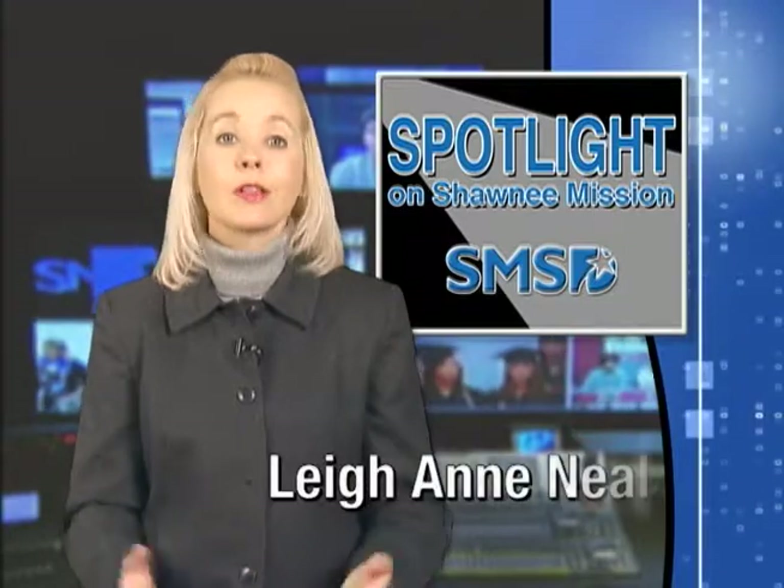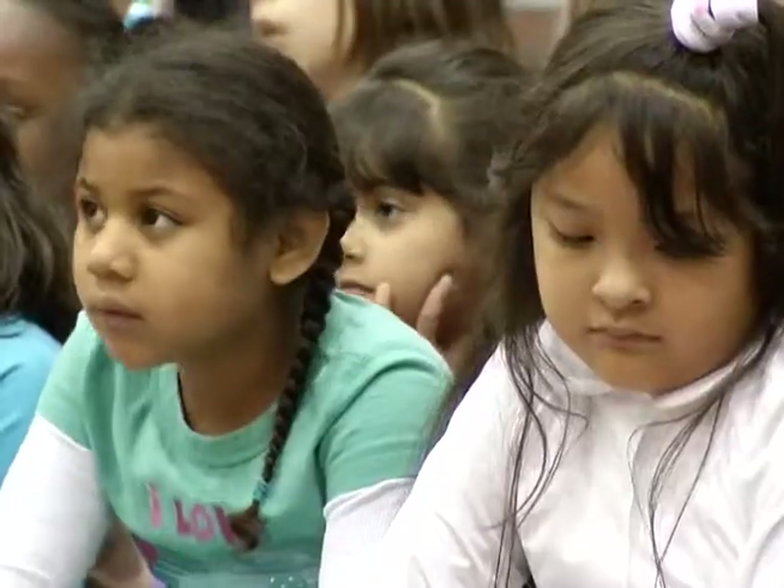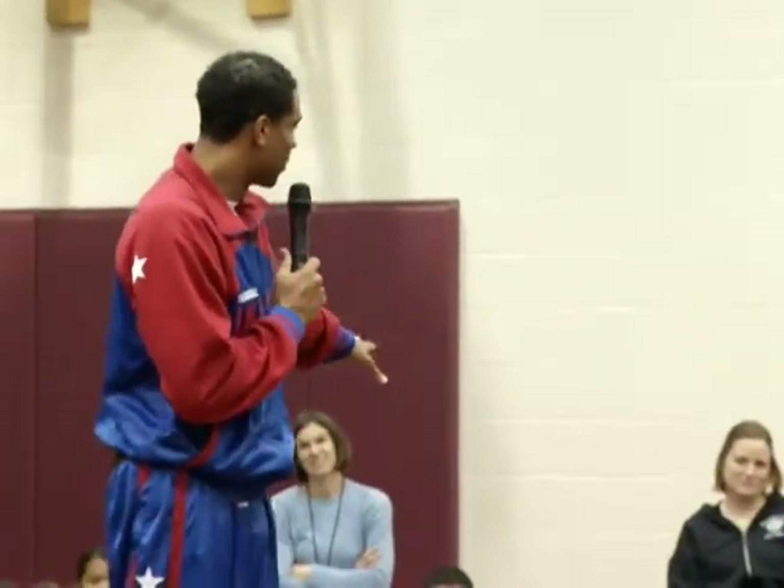Students at Merriam Park were the lucky recipients of a visit from Juan Verscher, better known as The Shot, a member of the Harlem Globetrotters. He stopped by the school to talk with students about some important character traits as well as demonstrate some of his basketball skills. The Harlem Globetrotters tour the globe not just to entertain but also to teach. I'm going to introduce myself and tell you a little bit about the Harlem Globetrotters. I've got a little something I want to introduce to you — it's on my ball here.